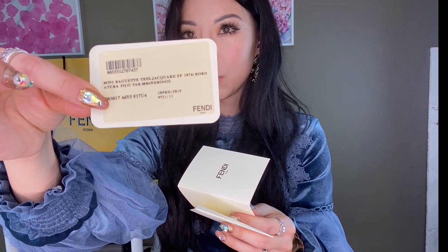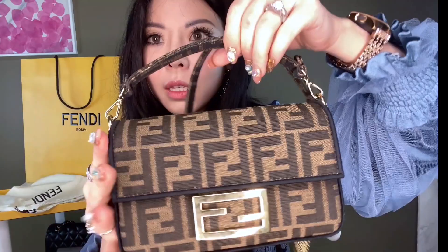It comes with a serial number that matches inside the purse. Here is the bag up close — I think it is the perfect size. The clasps have 'Fendi' engraved in them and are detachable. It has a magnetic clasp and the Fendi logo on the inside as well.